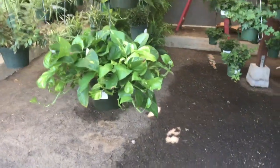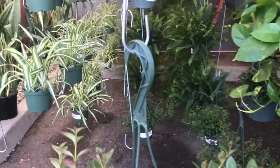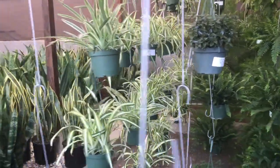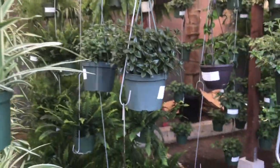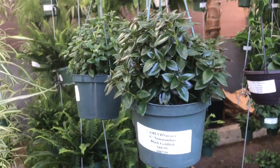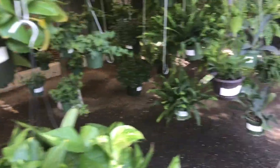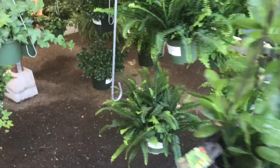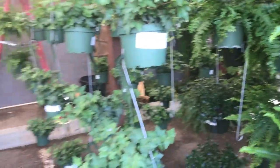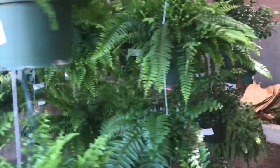This is a huge 8-inch Pothos for $23. Black Goldfish for $11. Let's see — Green Helk Fern, $10.99. 6-inch Ivy for $10.99. The 6-inch Staghorn Ferns are just $11.99. Look at all these freaking ferns!